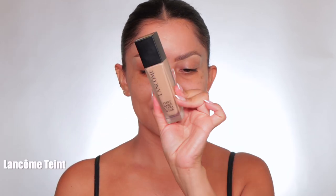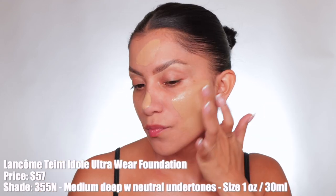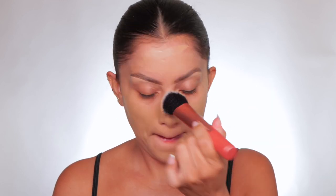Then I went in with the Lancôme Tint Idole foundation in the shade 355N, added that all over the skin. You guys know I apply pretty much with my hands and then blend it out with a brush. I let that dry down maybe about five minutes or so.